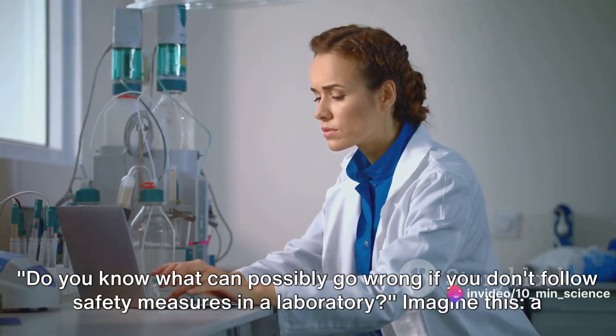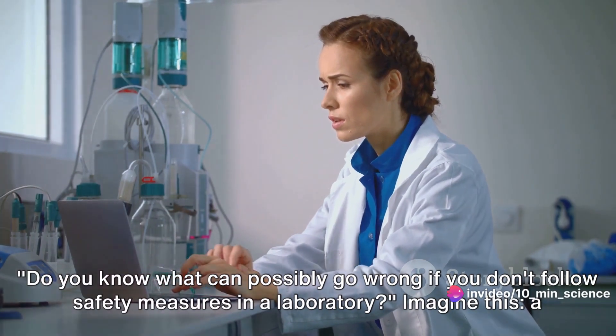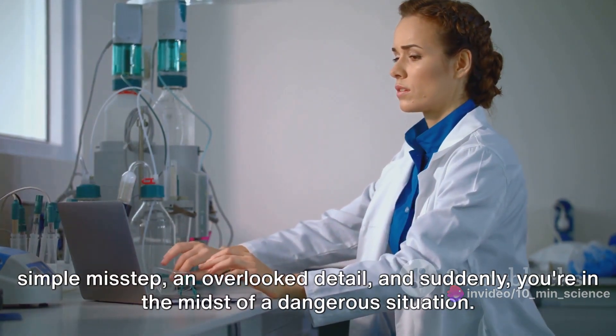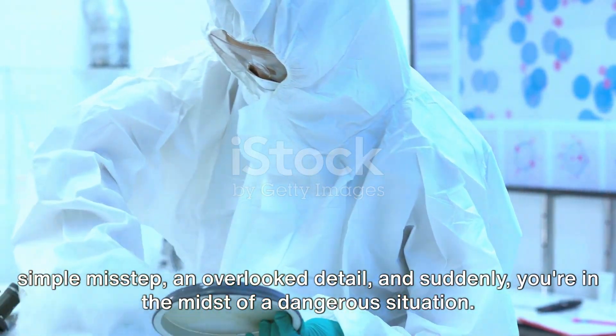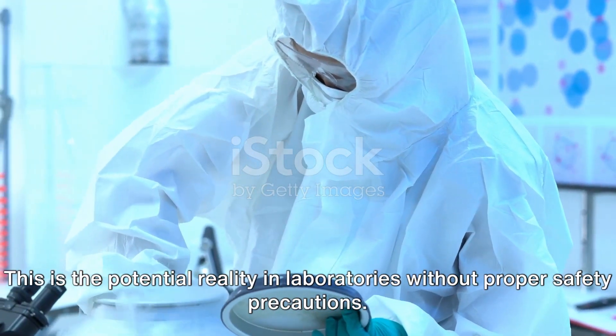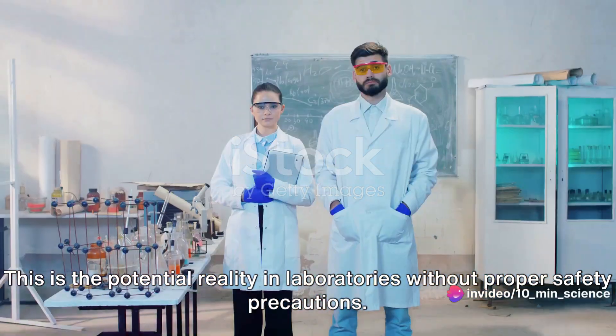Do you know what can possibly go wrong if you don't follow safety measures in a laboratory? Imagine this: a simple misstep, an overlooked detail, and suddenly you're in the midst of a dangerous situation. This is the potential reality in laboratories without proper safety precautions.